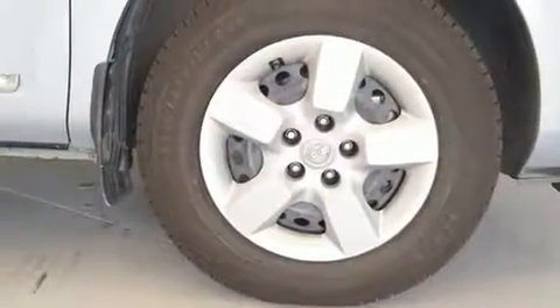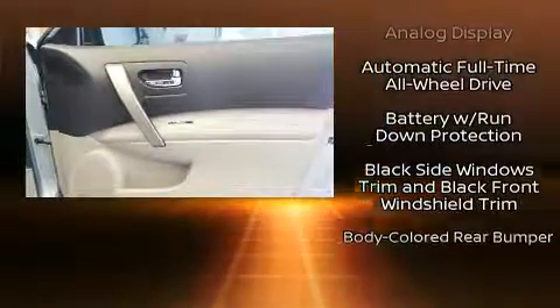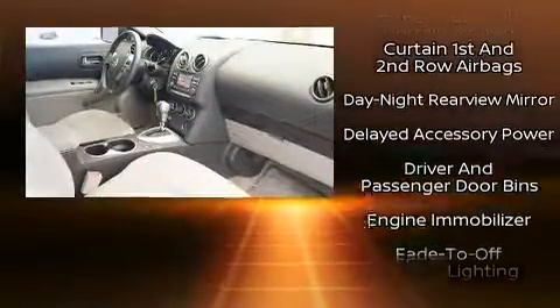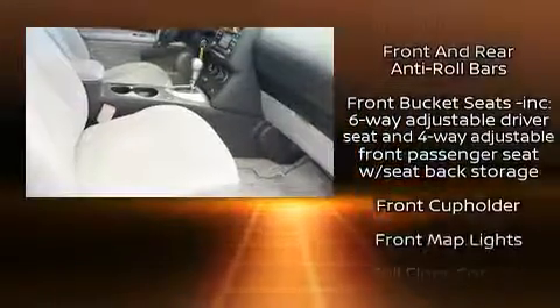Nissan also prioritized safety and security by including front and side impact airbags, traction control, brake assist, anti-whiplash front head restraints, a panic alarm, and four-wheel disc brakes with ABS.